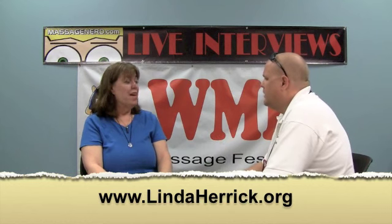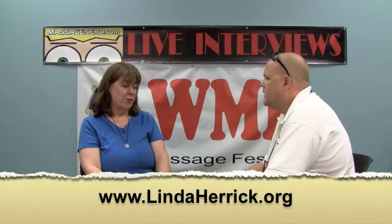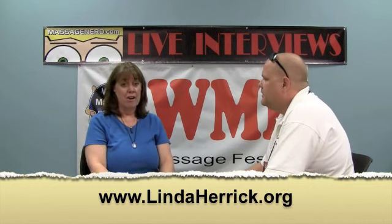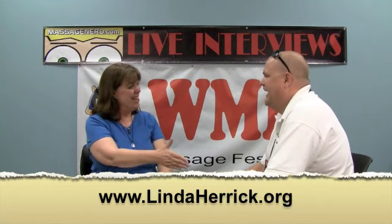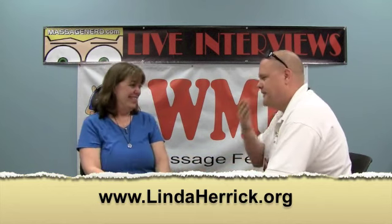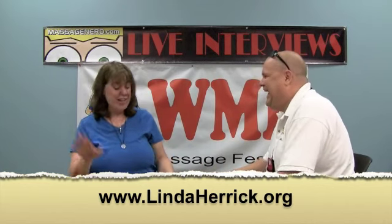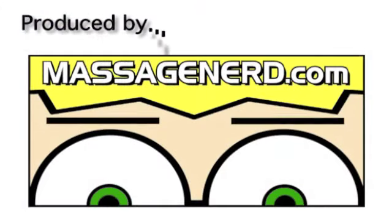The best way to get a hold of me is lindaherrick.org — that's l-i-n-d-a-h-e-r-r-i-c-k dot org. Thank you, it was wonderful. I'll be smiling from this all day. You can come back and get some more whenever you'd like. Thanks, everyone. Thank you very much. See you next time.